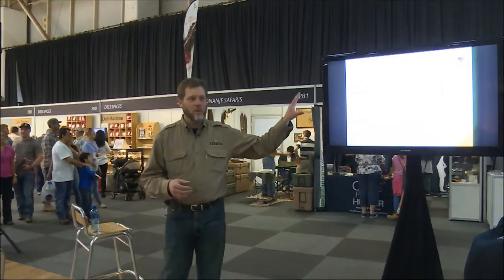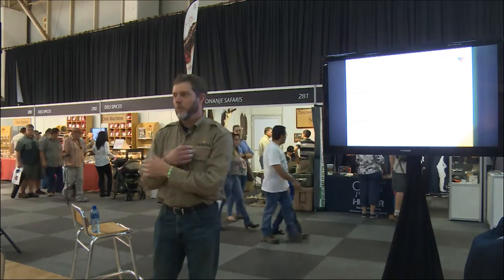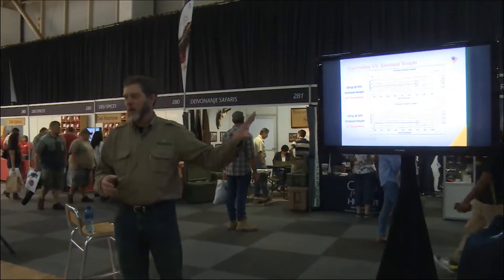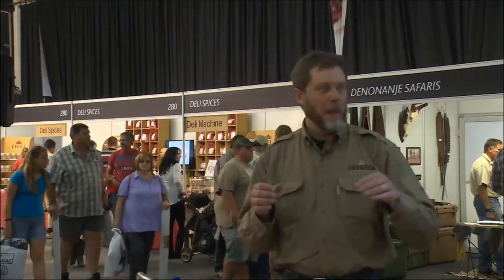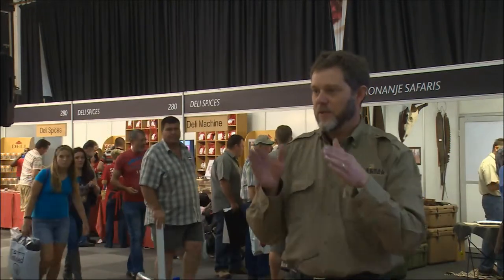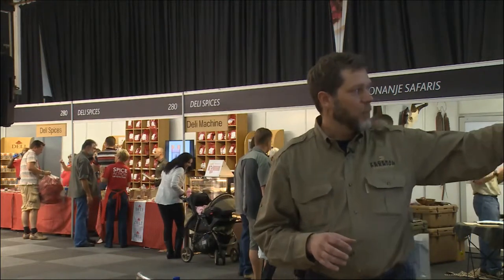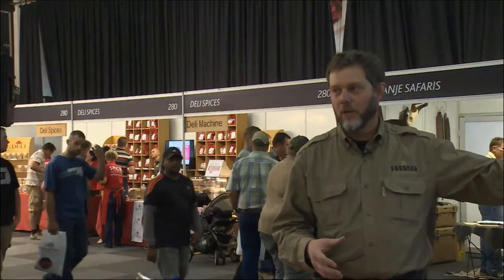When hunting Cape Buffalo or even Plains game, we need penetration, especially through bone. You have to penetrate and get to the vitals to do the job. Studies done a while back shed light on this: if you have a 180 grain bullet and maintain 95 percent of its weight after hitting the animal, you'll penetrate just about twice as far as if that bullet breaks up and sheds its weight.